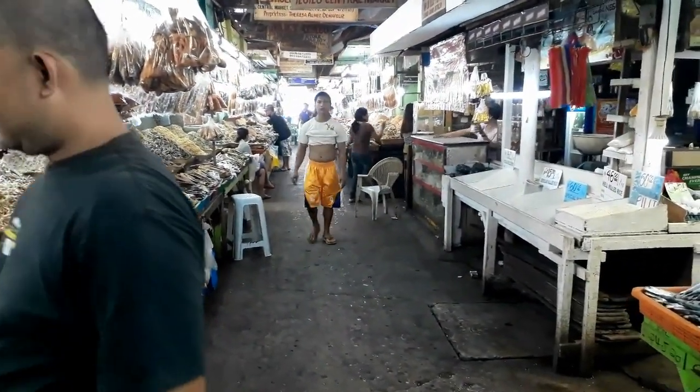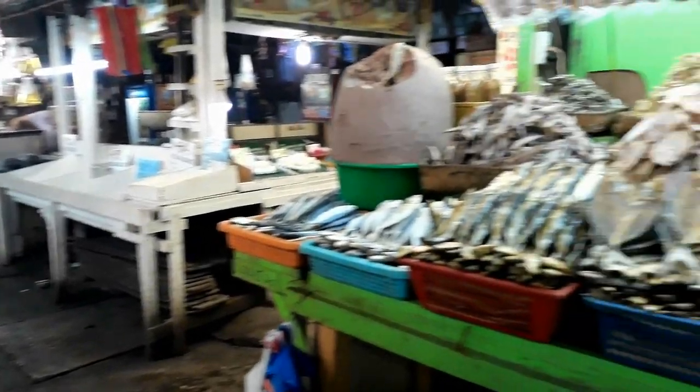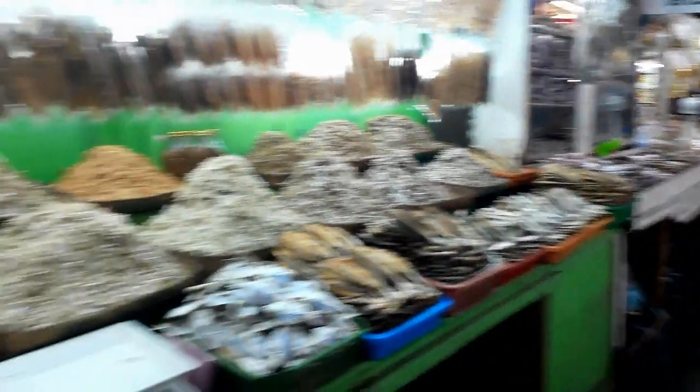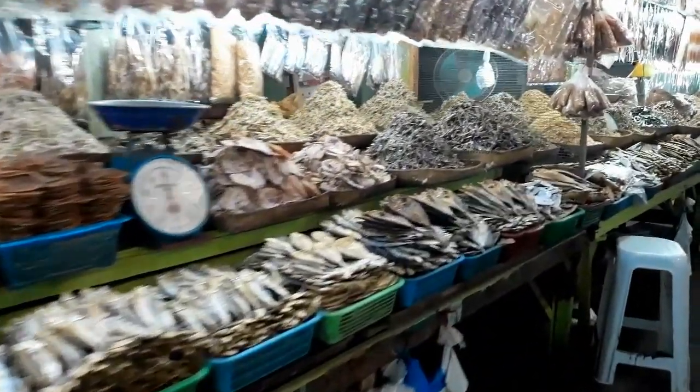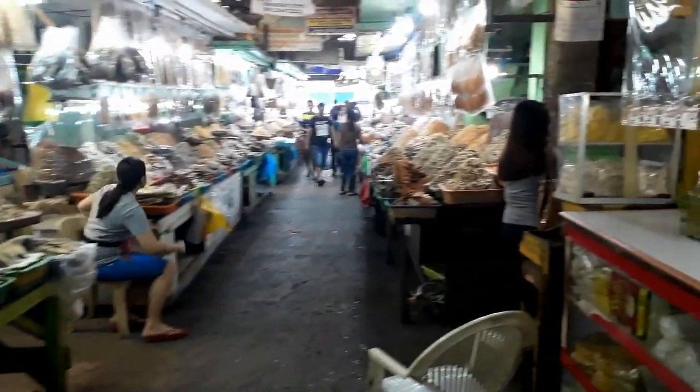That's a lot of fish — tons of dried fish. If you're not familiar with dried fish, you're lucky the smell doesn't come through on the video. It's pretty strong in here. That's a lot of dried fish.